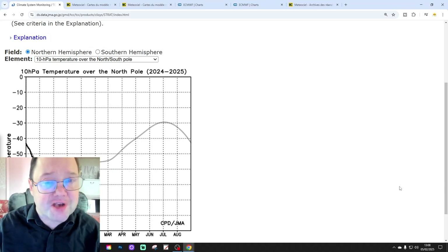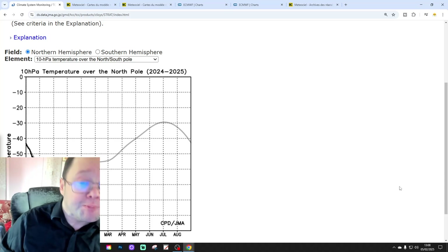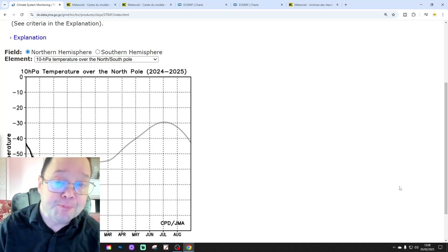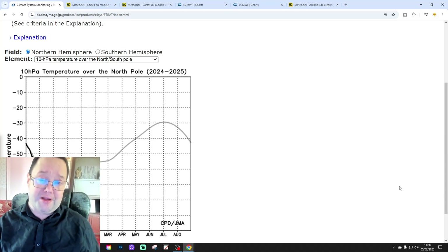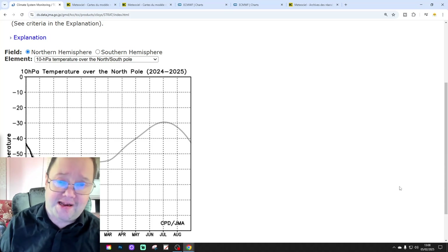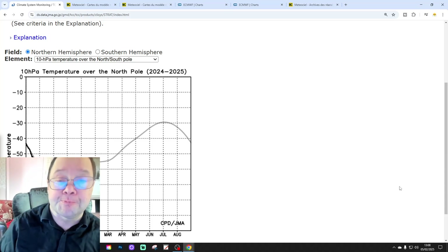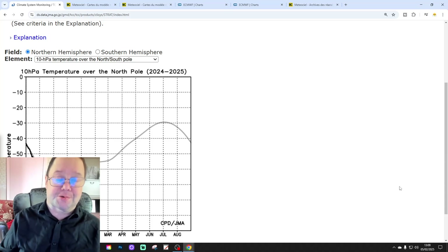Hi everyone and welcome to episode 10 of Stratwatch. We're going to bring you up to date with all the latest stratospheric developments. We're going to have a look at some forecast data for the strat, and we will do a review of a historic winter this week — winter 1968-1969 — seeing how that played out from a stratospheric perspective, with a very cold February in 1969 with lots of snow.